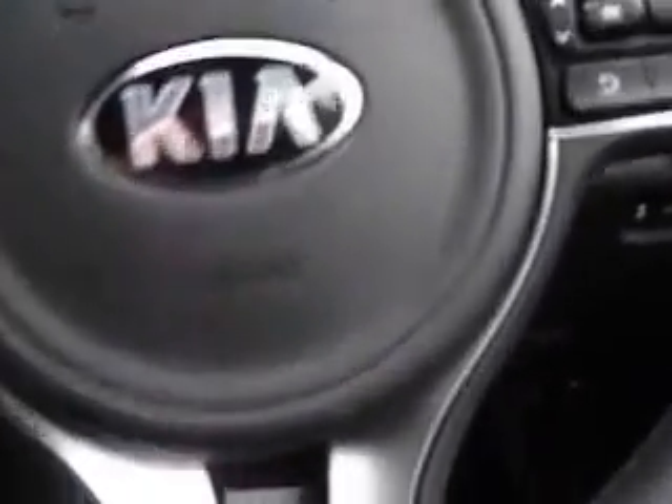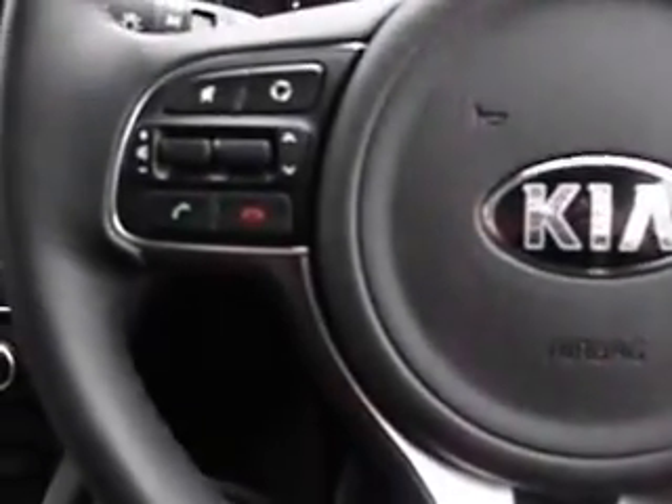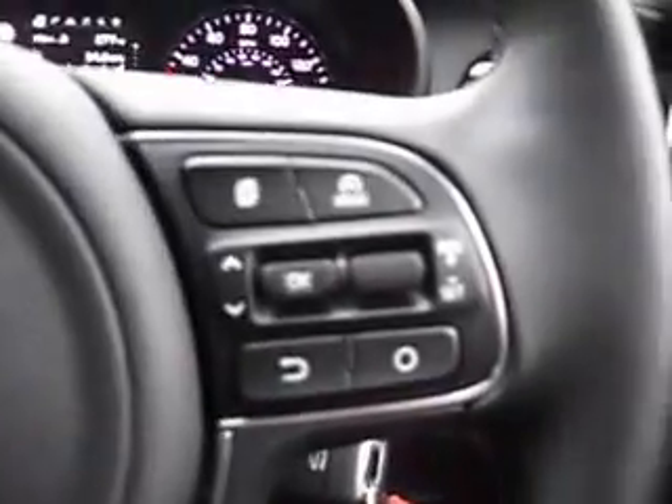I'm just going to start the car to show you some more features. It's got electrically folding mirrors. You've got your multi-function steering wheel with Bluetooth connectivity and cruise control.